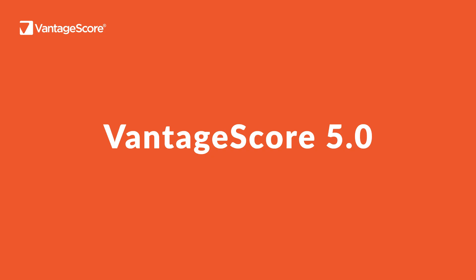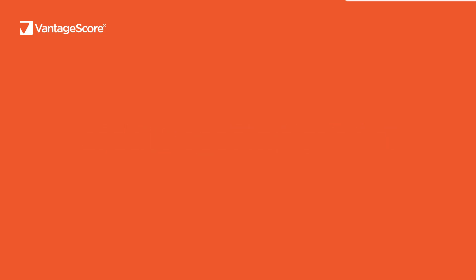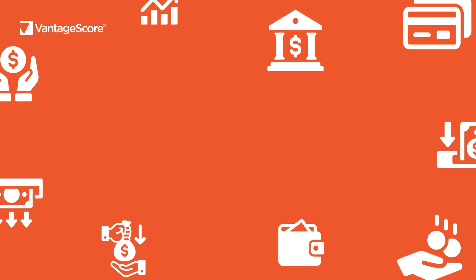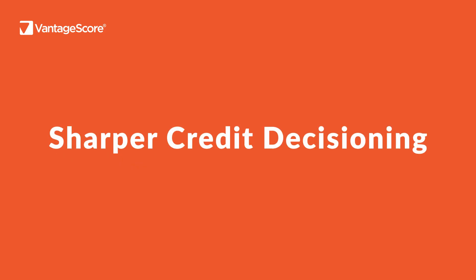Meet VantageScore 5.0, the most predictive Tribureau credit scoring model from VantageScore. Built for today's challenges, VantageScore 5.0 is optimized for key lending functions, such as unsecured lending, and makes credit decisioning sharper.